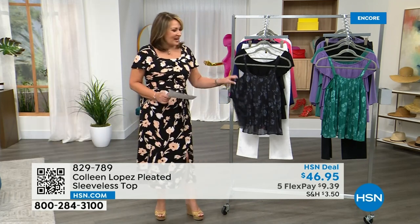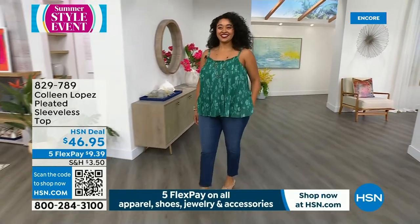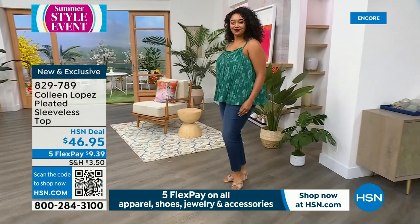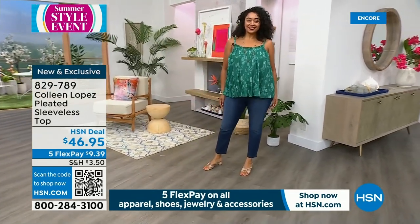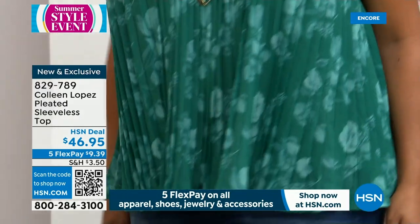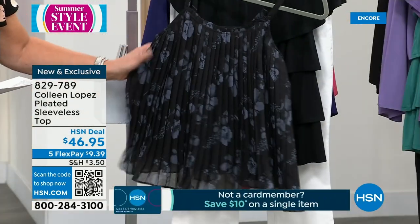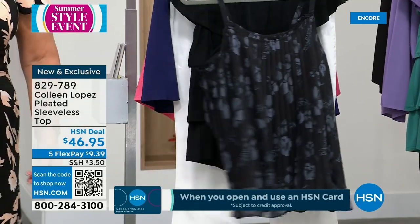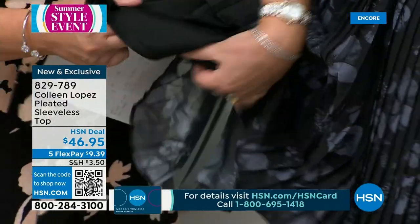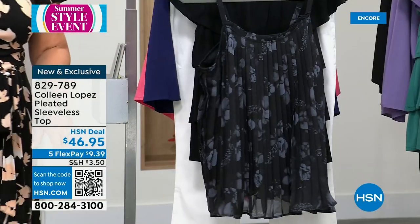Next up, this is the cutest little top. I love the way this came out — great under toppers and jackets, and great by itself. You can see on Kenya — it's flowy. I just love things like this; you don't have to hold your stomach in all day. It has these darling little pleats. It's really cool on the body. It's one of those great tops — you can wear a strapless bra or no bra with it, because it doesn't cling through that area whatsoever. It's $46.95, five payments of $9.39. It's available in deep jungle, which is what Kenya's wearing, and also in black. It has a little print — a really pretty tonal floral. And it has a nice built-in liner.